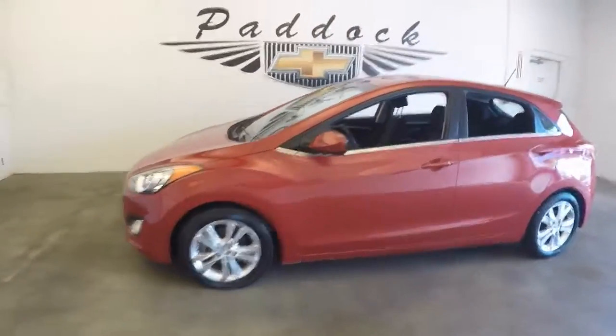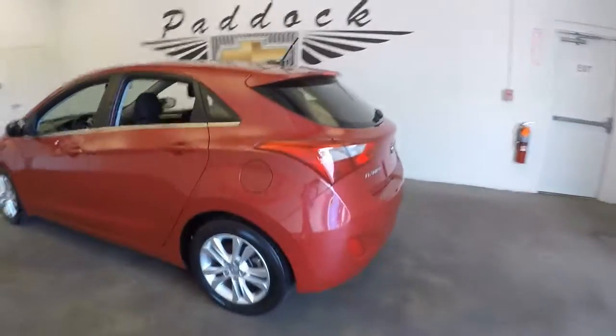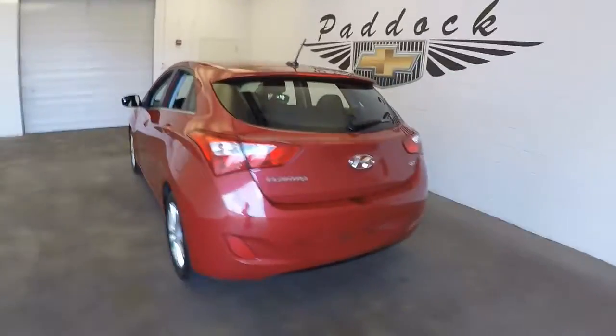This is a 2015 Hyundai Elantra. This is a hatchback four-door — the GT model.